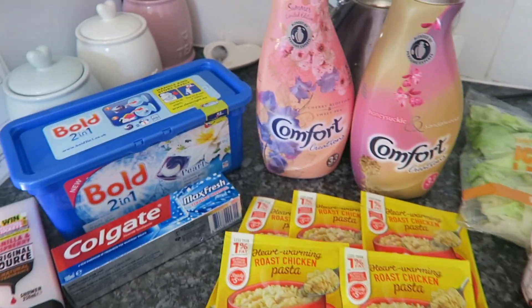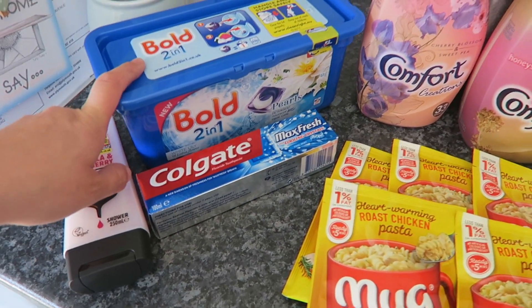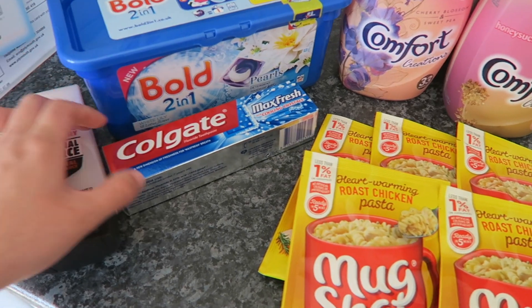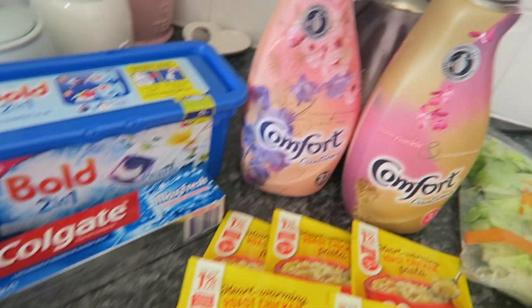That was everything from Lidl. This is what I got from Tesco. There are a fair few bits that aren't Slimming World — just household bits — so I got these Bold 2-in-1s, some toothpaste, a shower gel (this smells amazing by the way, if you've never tried it).